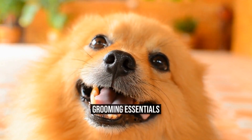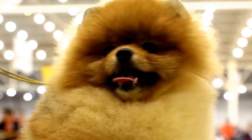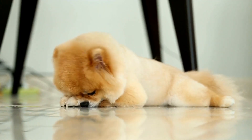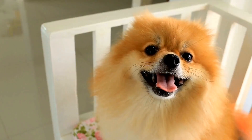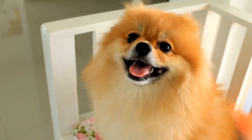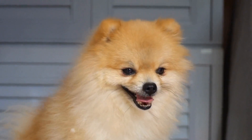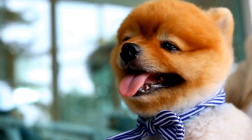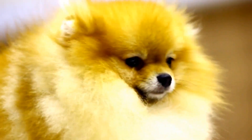Grooming Essentials. Pomeranians have beautiful double coats that require regular grooming to keep them healthy and mat-free. Brush your Pomeranian's coat at least once a day to prevent tangles and mats. Use a slicker brush or a comb designed for long-haired dogs. Regular brushing will also help reduce shedding. Bathe your Pomeranian once every few weeks using a gentle dog shampoo. Trim their nails regularly and clean their ears to avoid infections.